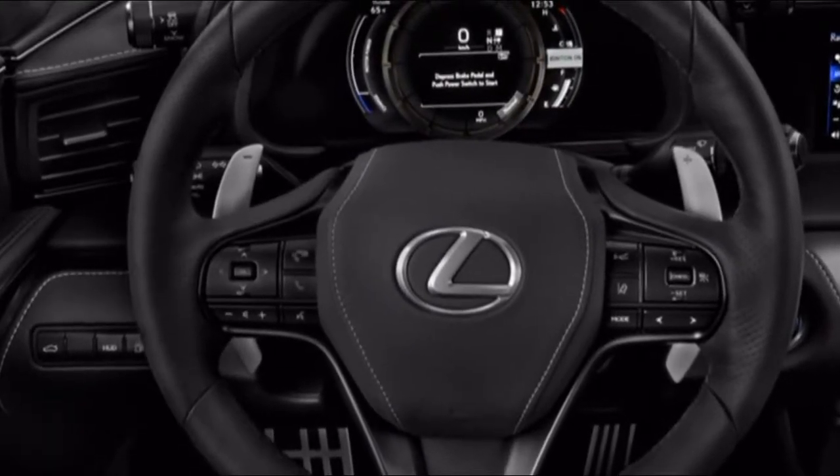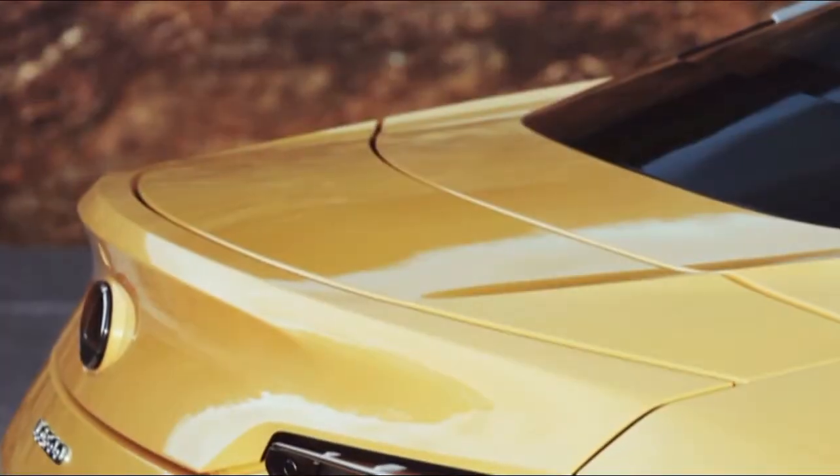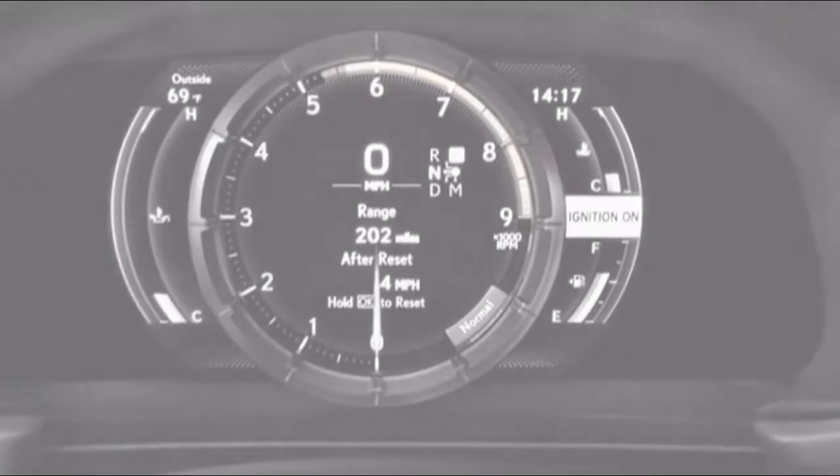The LC Crossbreed turns in great gas mileage, yet V8 Roadsters are less than impressive. Mileage opens a gigantic inlet between the two LC Roadsters. We give it a 6 out of 10 as a normal between them.